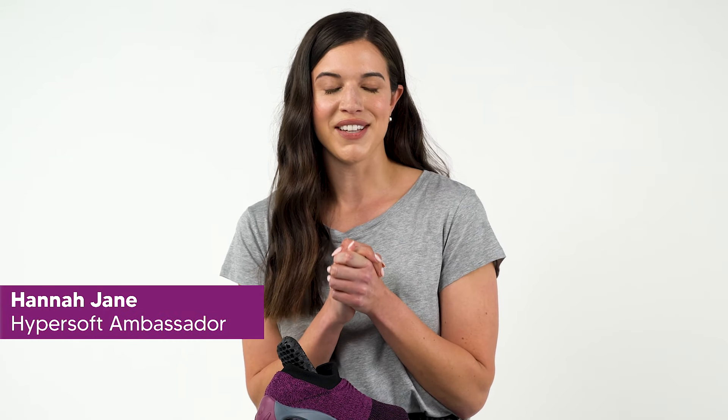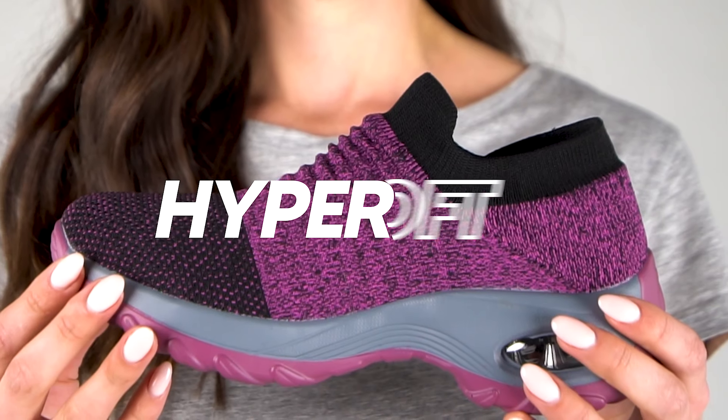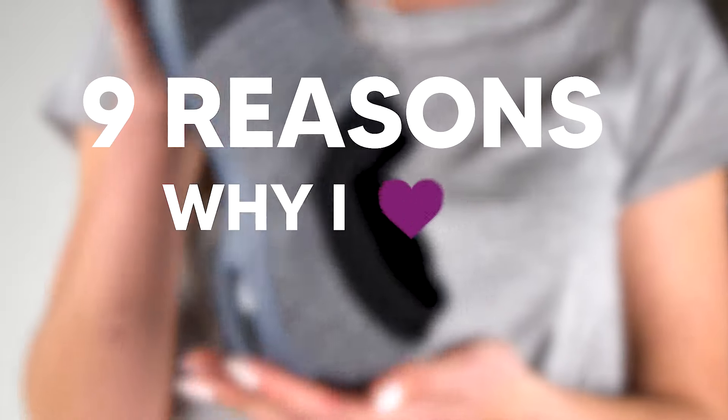The most amazing thing about the Hyper Soft sneakers are the Air Cushion Sol. They're very different from all my other shoes, so let's just have a little look.